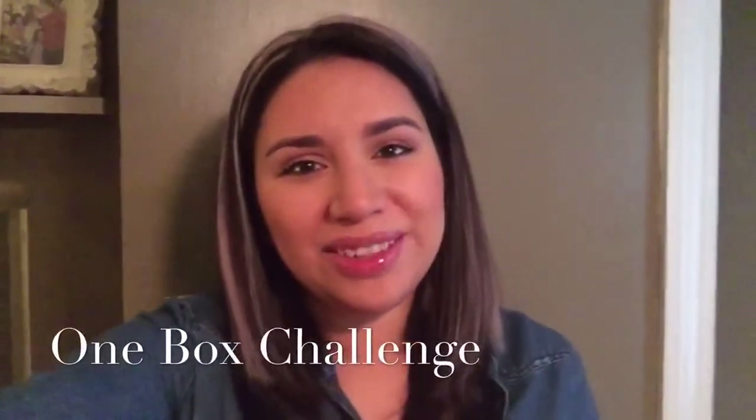Hello everyone and welcome back to my channel. It's me Karen, and today I'm so excited because I am participating in a challenge that Rachel from Sweet and Simple Home issued. This challenge is called the one box challenge — we have to fill out one box full of things we don't need anymore in our home. My target was my daughter's room.